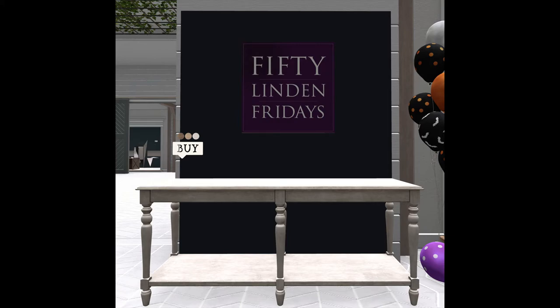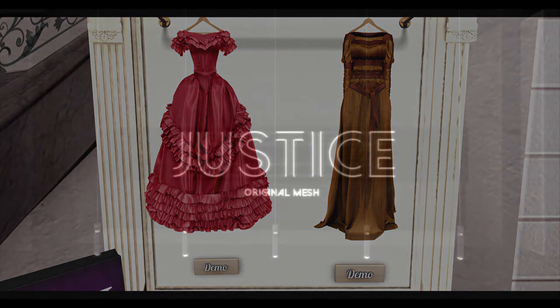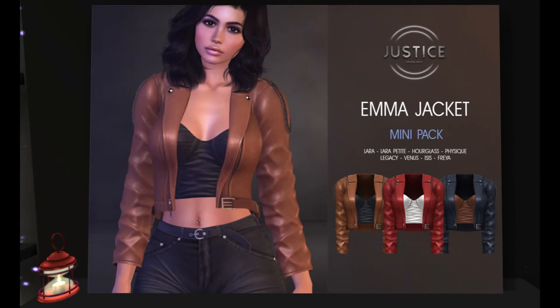June Bug is bringing us some clothing. They were delayed and didn't post them early enough, but here are the two dresses. Justice is bringing us the Emma jacket in a mini pack — I liked it a lot, I actually bought it for myself.